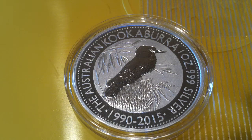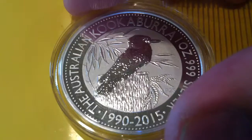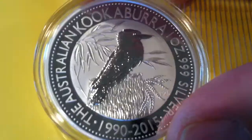Hey guys, Silver Flash here. So you already know what I got. It's the 2015 25th Anniversary Kookaburra that you're looking at. Very beautiful design. Here you see the P25 stands for 25th Anniversary.